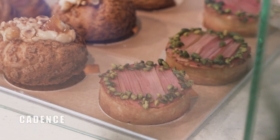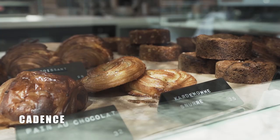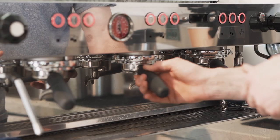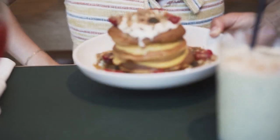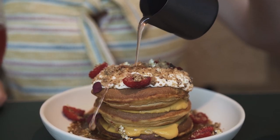Cadence is a bakery and cafe with Aussie-inspired brunch dishes. Grab loaves of bread, pastries, cookies, and lattes to go, or you can sit down for reinvented brunch classics like sweet potato hotcakes.